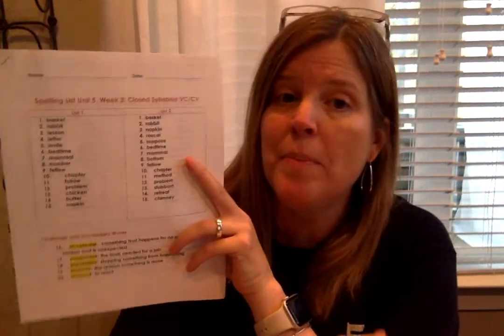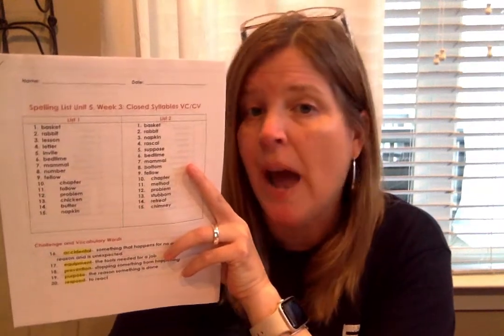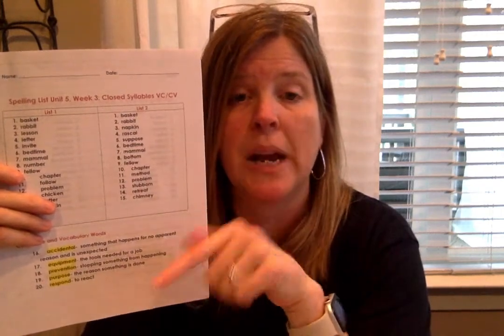Next we're going to do a spelling pre-test, so go ahead to your week three packet. The week three packet covers a short week — Monday through Wednesday are full days, Thursday is a half day due to Grandparents Day, Friday we're off for Good Friday, and Monday we're off for Easter Monday. So we have a long weekend coming up. We're going to keep all our week three things together in that file folder in a safe place because they'll be for this week and next week. We're going to take the spelling test this week and won't have a spelling test next week.